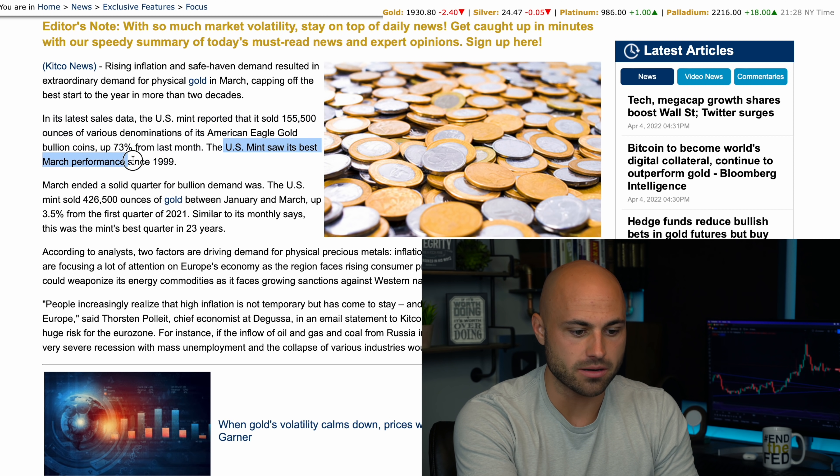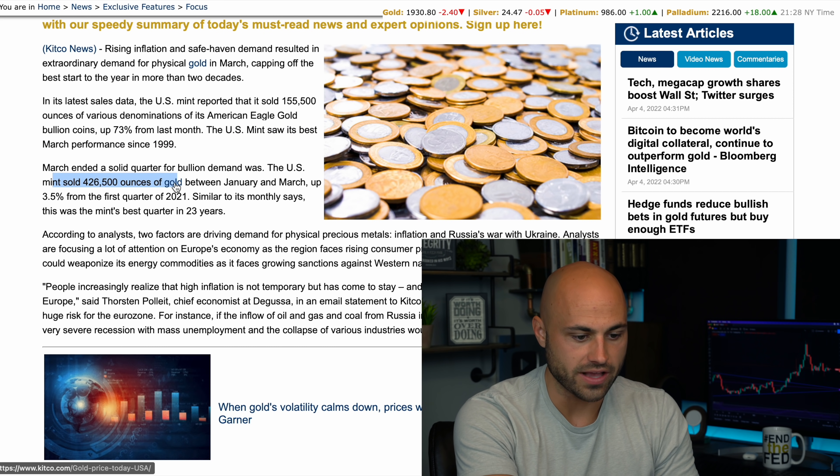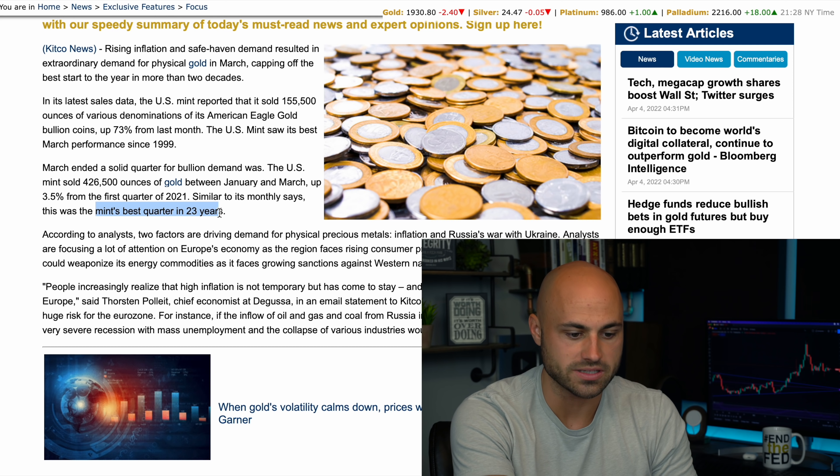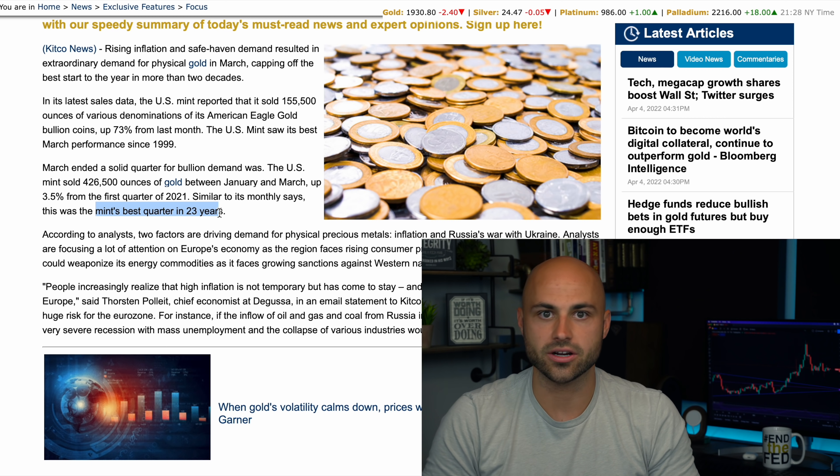During the whole quarter they sold 426,000 ounces of gold, up three and a half percent from Q1 2021. And just like its best March, this last quarter was also its best quarter in 23 years.